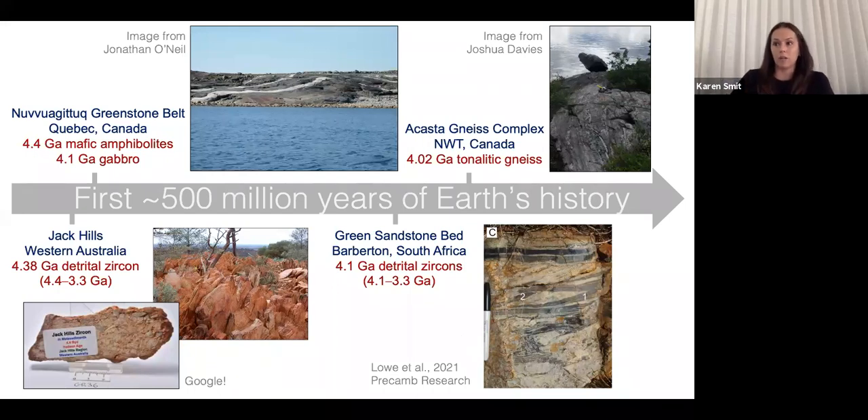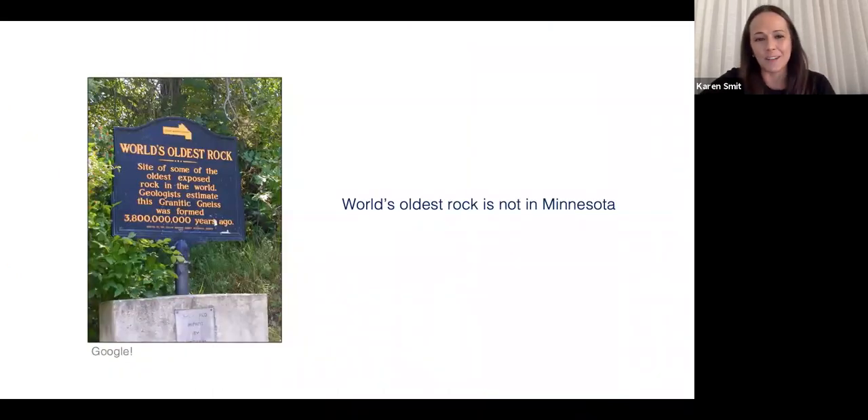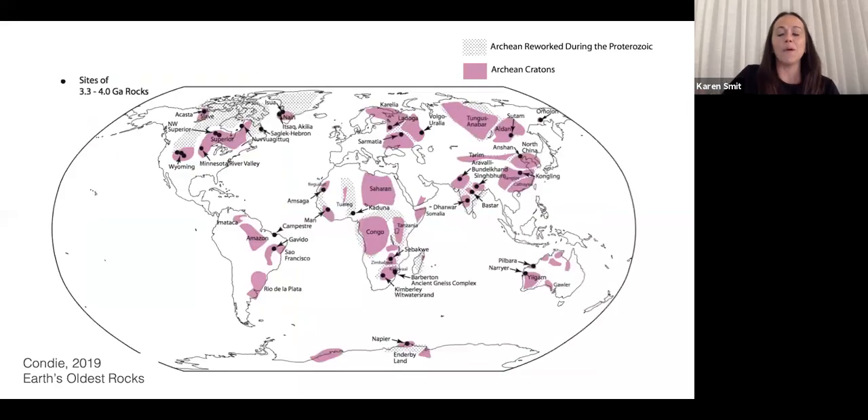Understanding the Hadean rock record is important because we need to unravel the origins of Earth's oldest continents. What all these Hadean rocks have in common is that they occur in regions of the Earth known as cratons. This map shows the distribution of Archean cratons globally, from Ken Condie's compilation in the book Earth's Oldest Rocks. Cratons are stable portions of the Earth's crust that often preserve Hadean to Archean rocks and Hadean minerals like the zircons we see in Jack Hills.